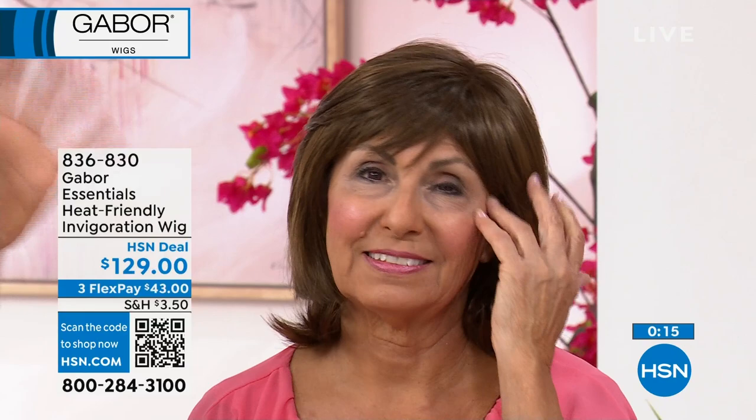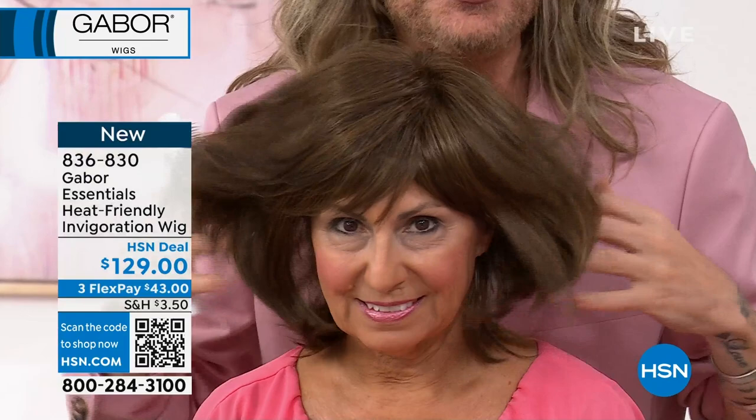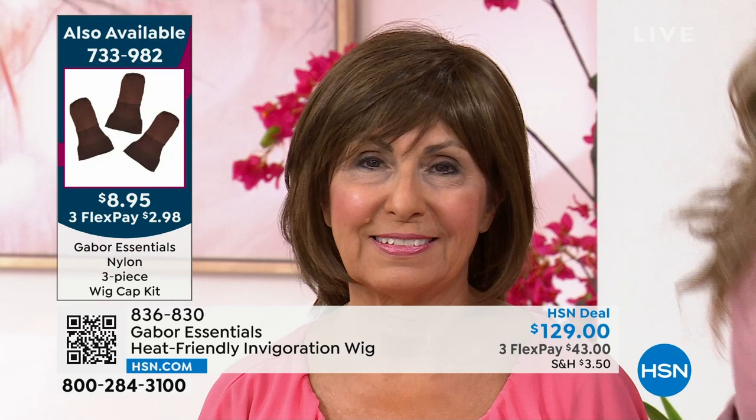Your wig will come with a wig cap, but we do have extras available — a three-piece for $8.95. And here are the wig stands — $15.95 for all three. They fold flat, which is amazing for travel and easy storage. So this is the brand new Invigoration. If you want it in light gray or light blonde, you need to be ordering those because they've been very, very popular.